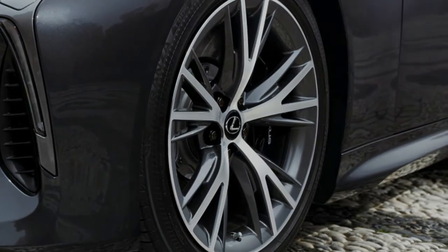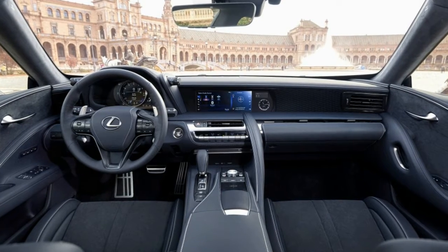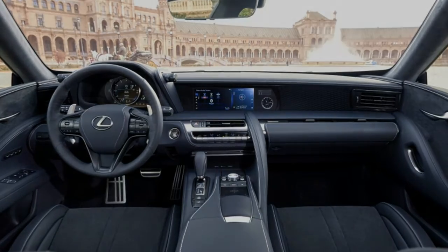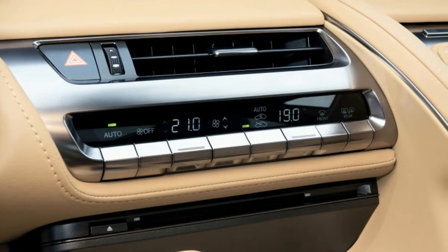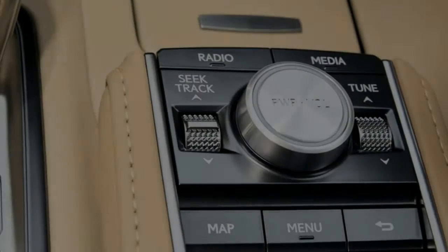On my night with the Lexus LC 500, I was tasked with picking up my toddler from daycare. I wondered if I'd even be able to shoehorn the child seat into the coupe's tiny rear row. I moved the front passenger seat up as far as it would go and folded it forward, unclipping the seat belt from the shoulder strap holding it in place.